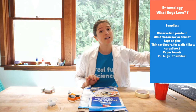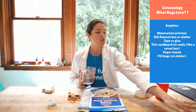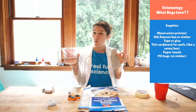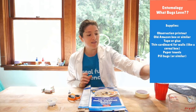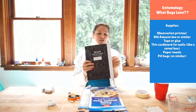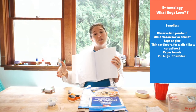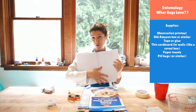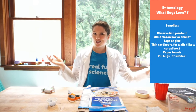Today we're going to look at how much pill bugs like wet environments versus dry environments. I have a reusable paper towel and some water so that we can add moisture to our environment. Scientists love to collect data, so we are going to collect data. I have a fun little book with graph paper where we can plot how the pill bugs react in our experiment — do they like the dry, do they like the wet? If I don't take data, I won't actually know the answer.